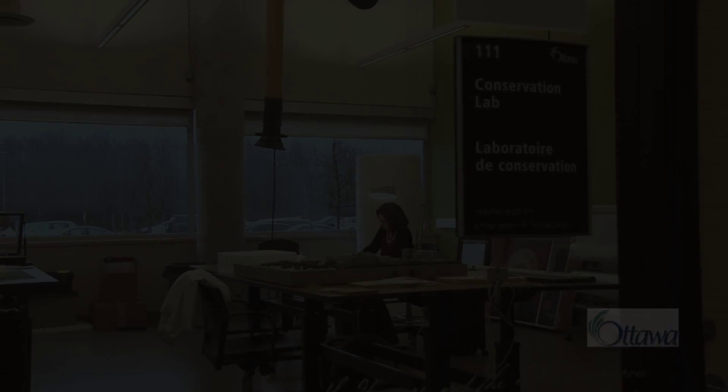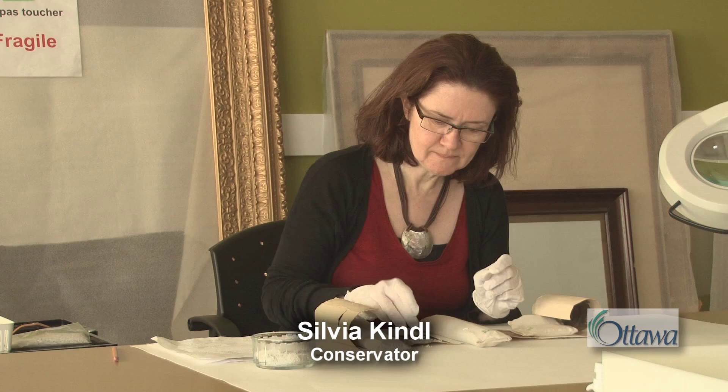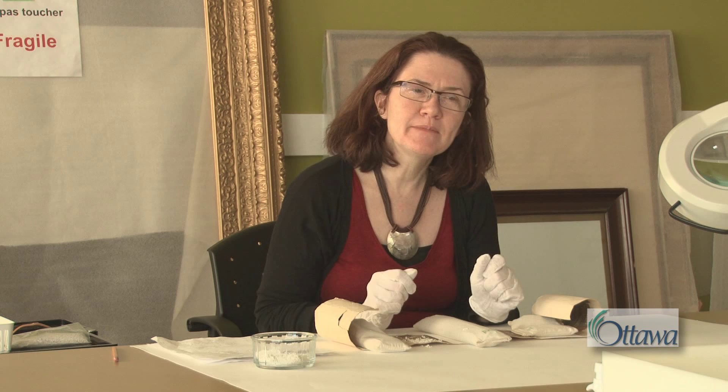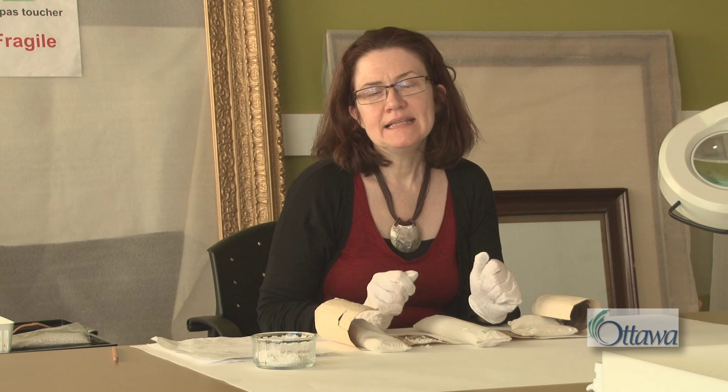Our conservation lab is the domain of our full-time conservator, Sylvia Kindle. My name is Sylvia Kindle. I'm conservator for the City of Ottawa Archives, and I'm in charge of the preservation and conservation of the collection at the Archives. This includes housing, environmental controls, storage, exhibition, and transport, to ensure the safety of the collection.